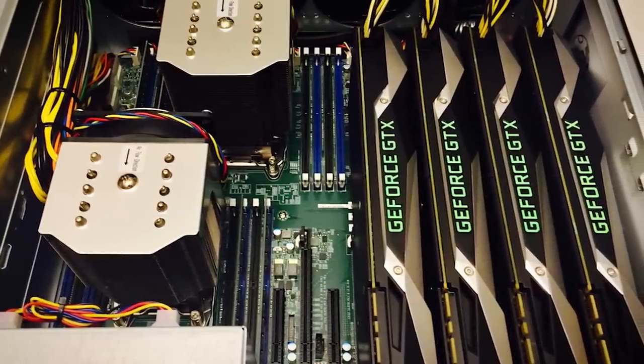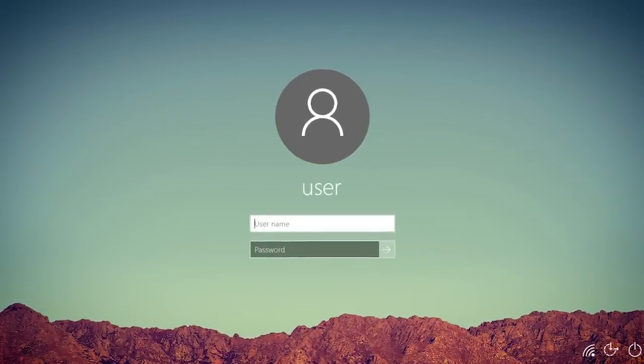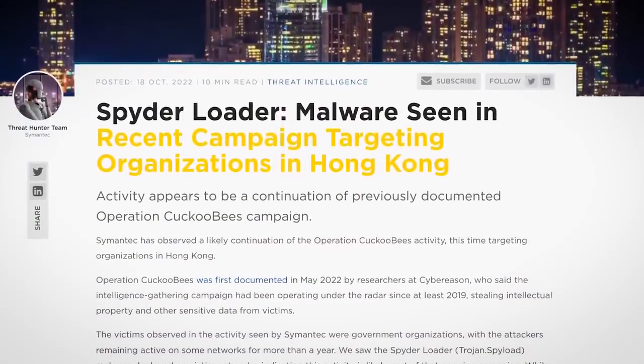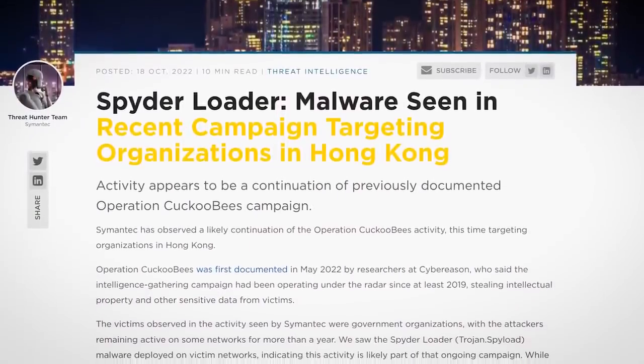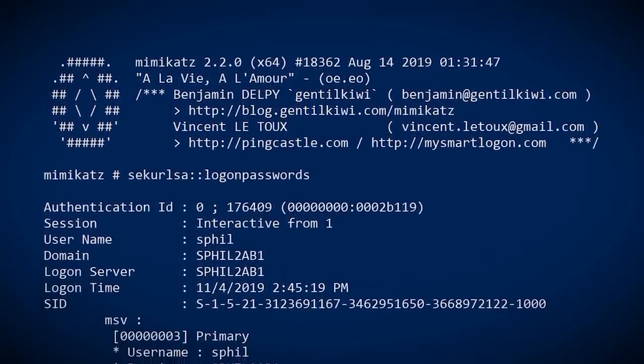There are more niche uses of course. For example, an attacker might want to crack the password to your Windows PC. A case of this was recently documented by Symantec, where hackers were targeting Hong Kong government organisations with Mimikatz, a tool capable of pulling password hashes from memory.